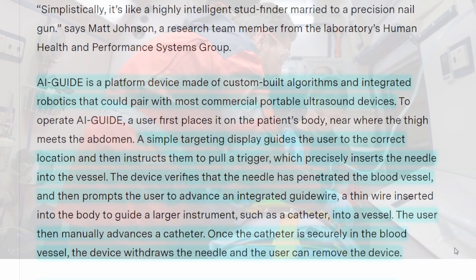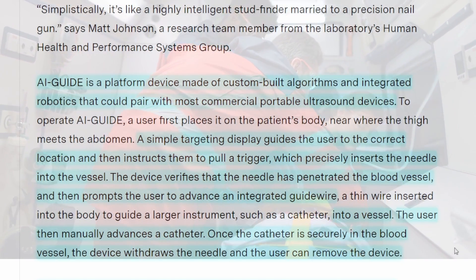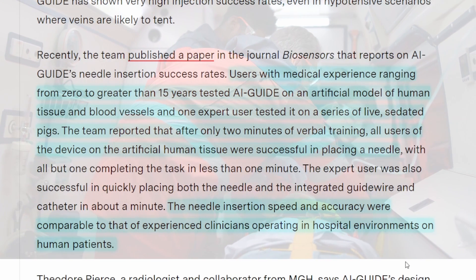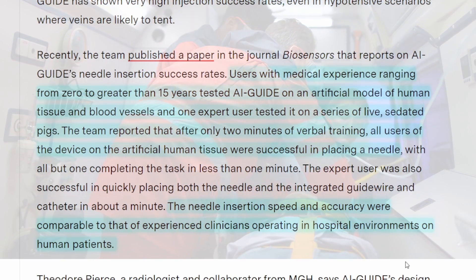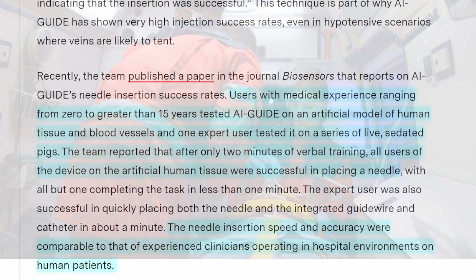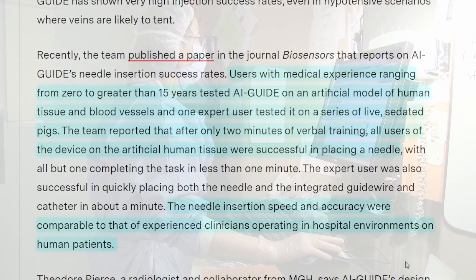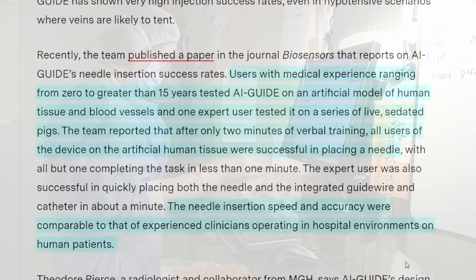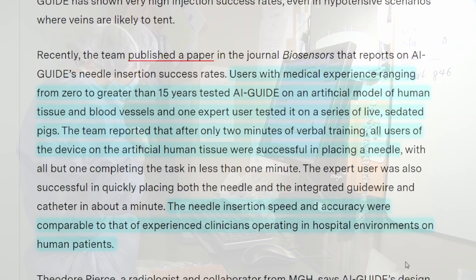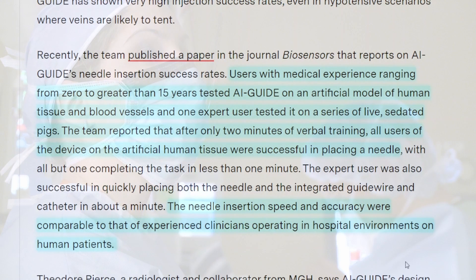With the catheter safely inside the vessel, responders can then deliver fluid, medicine, and other interventions. Users with medical experience ranging from 0 to greater than 15 years tested AI Guide on an artificial model of human tissue and blood vessels, and one expert user tested it on a series of live, sedated pigs. The team reported that after only two minutes of verbal training, all users of the device on the artificial human tissue were successful in placing the needle. The needle insertion speed and accuracy were comparable to that of experienced clinicians operating in hospital environments on human patients.